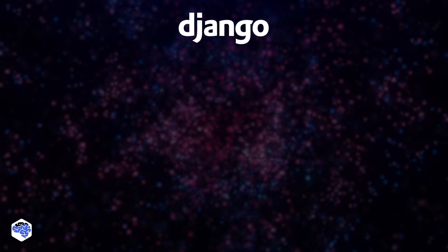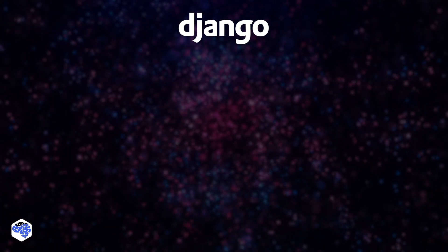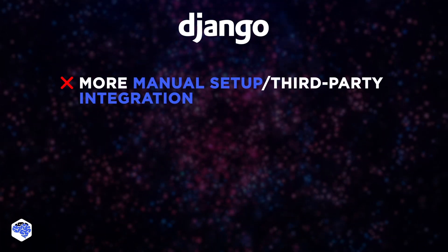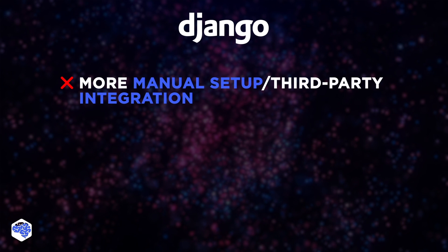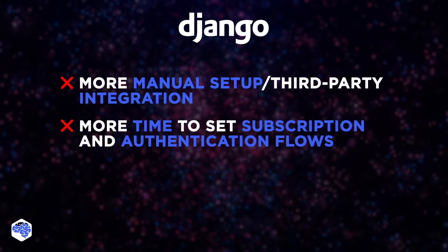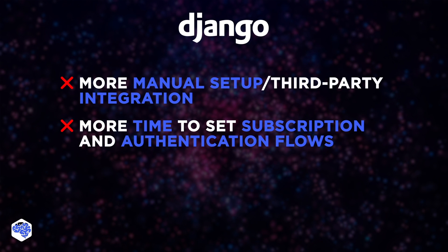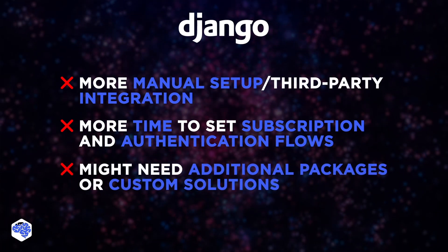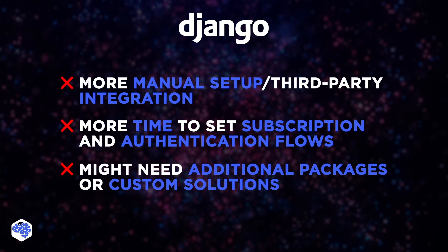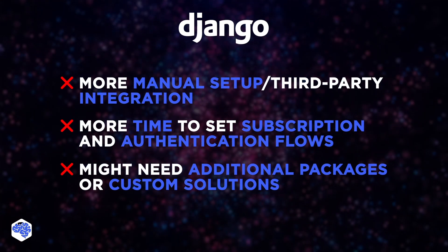If we opted for Django, its available third-party packages for subscription management and API authentication would require more manual setup or third-party integration. While Django's built-in security is very strong, setting up subscription and authentication flows might take more time due to Django's less specialized ecosystem in these areas. Similarly, Django might need additional packages or custom solutions to match Laravel's support for multi-tenancy and client-specific customization.